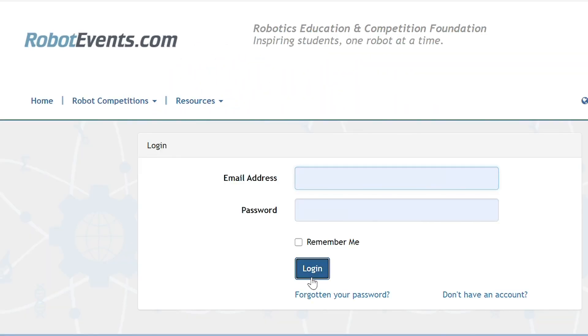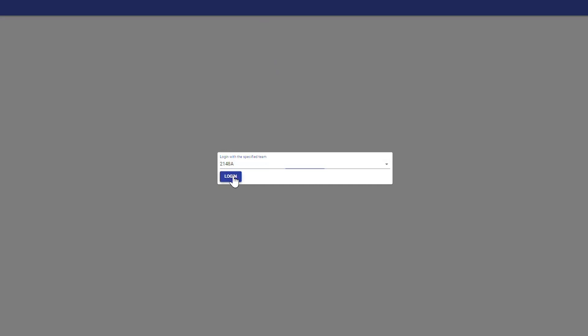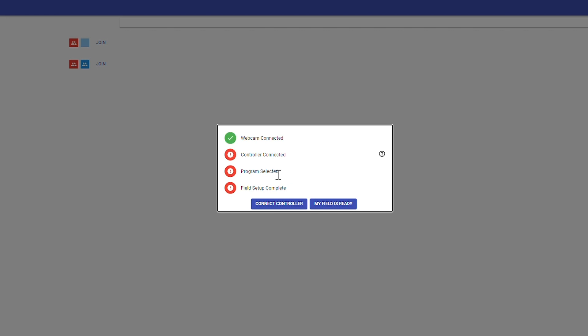To get started, participants simply logged in at RobotEvents.com, selected their team from the drop-down menu, and were placed in the practice match lobby. The system then quickly guided them to set up their webcam, connect their V5 controller, select their program, and complete their field setup.